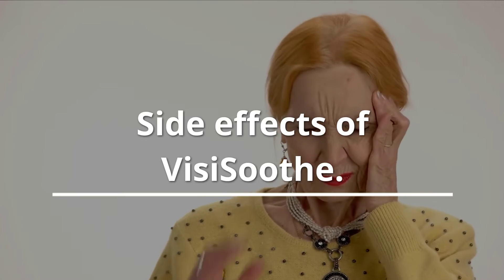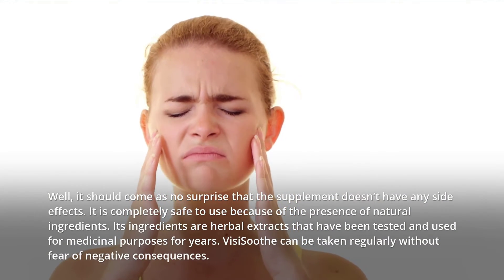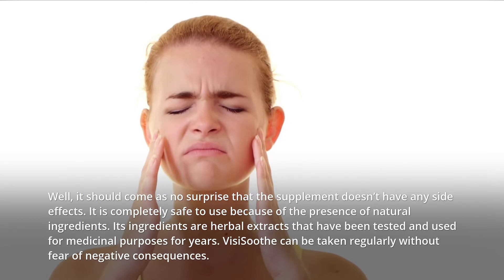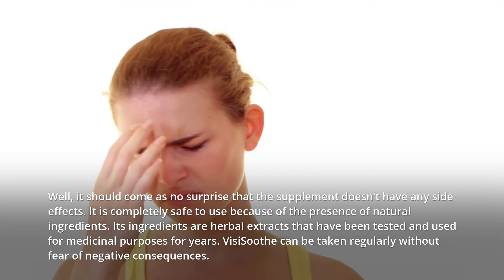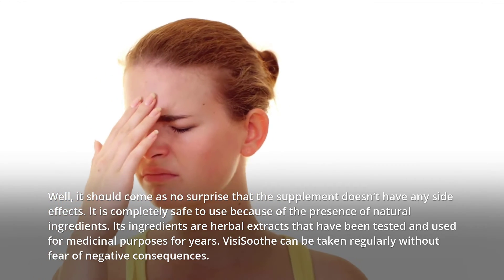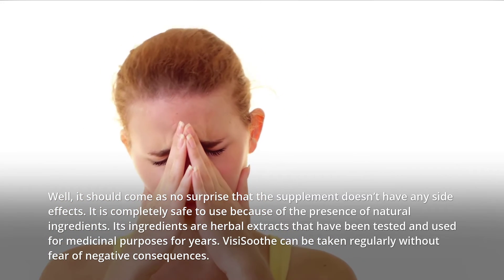Side effects of VisiSooth. Well, it should come as no surprise that the supplement doesn't have any side effects. It is completely safe to use because of the presence of natural ingredients. Its ingredients are herbal extracts that have been tested and used for medicinal purposes for years. VisiSooth can be taken regularly without fear of negative consequences.